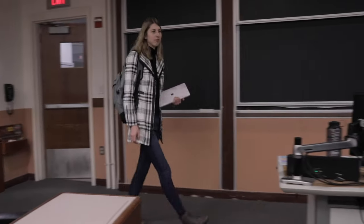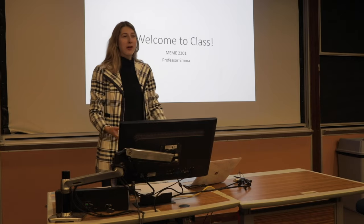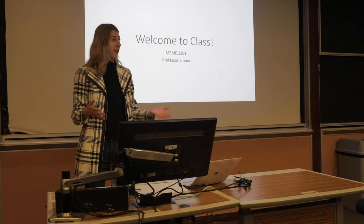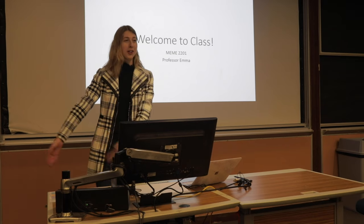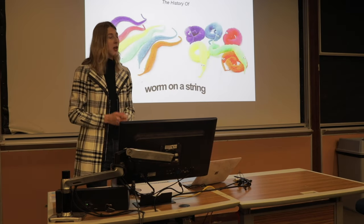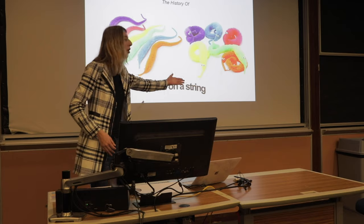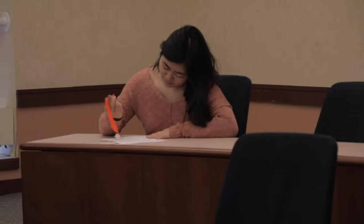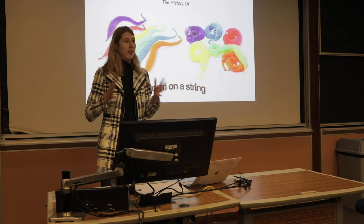Good morning class, is everyone here? Okay, well let me just get everything set up. Welcome class, I can see that everyone is here. I guess this is class MEME 2201 — if you don't know that, you're in the wrong spot. So for our first lesson today we're going to be learning about worm on a string. Has anyone ever heard of worm on a string? Okay, some of you. Well, get ready to learn more.